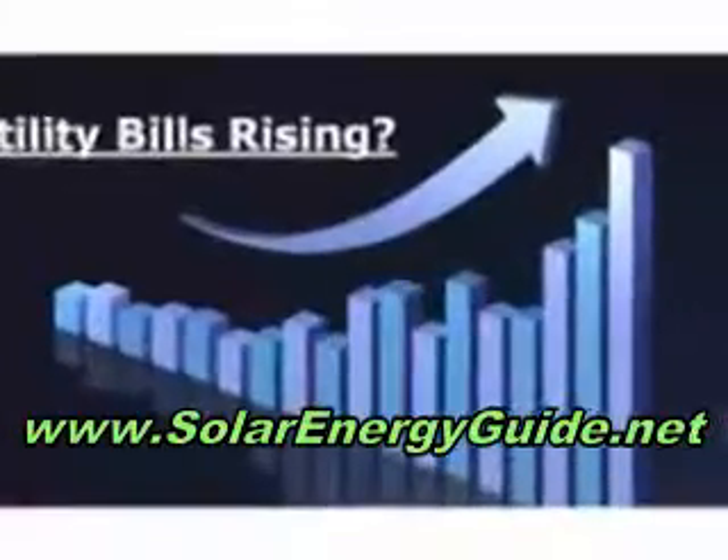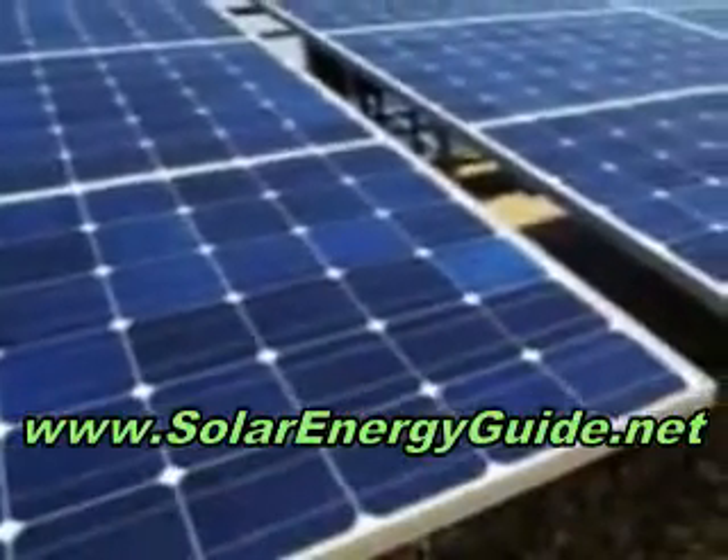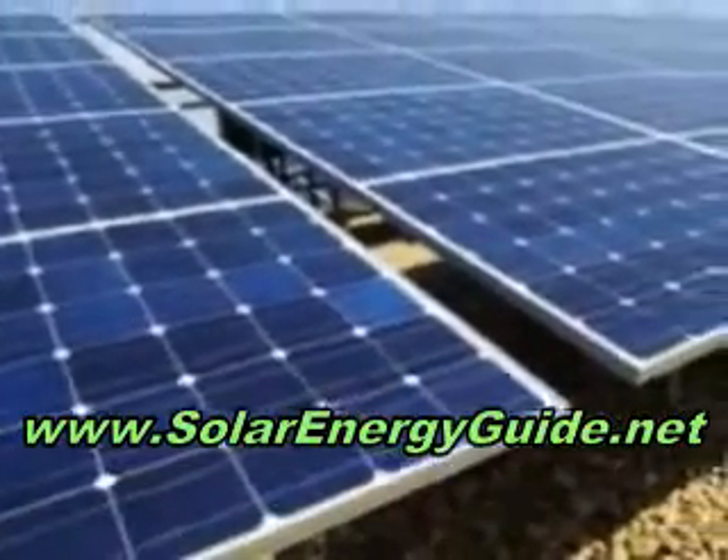With the cost of public utilities going through the roof and available natural resources going down, solar energy seems the logical way to go. Until now, converting your house to solar energy was very expensive, costing upwards of $20,000.